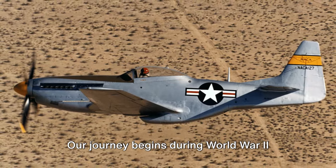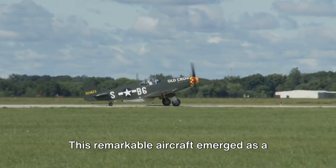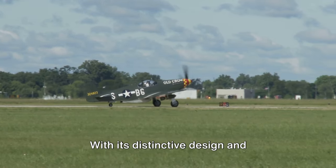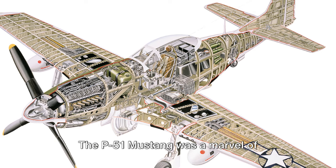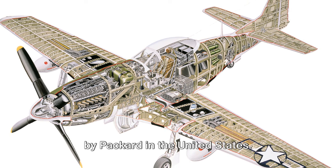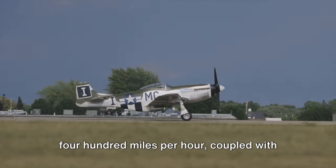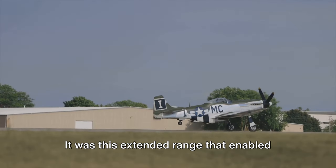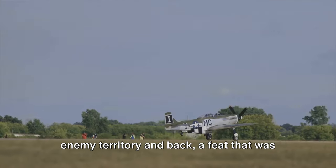Our journey begins during World War II with the P-51 Mustang, a plane known for its range and combat capabilities. This remarkable aircraft emerged as a game-changer in the aerial battles of the 40s. With its distinctive design and unparalleled performance, it quickly became a symbol of Allied strength. The P-51 Mustang boasted a Rolls-Royce Merlin engine, later built under license by Packard in the United States, giving it a top speed of over 400 mph and a range that far exceeded its contemporaries. This extended range enabled the Mustang to escort bombers deep into enemy territory and back, a feat that was previously unthinkable.